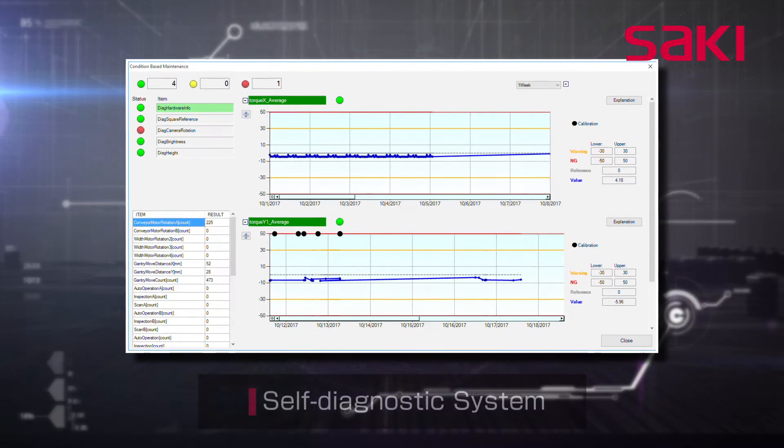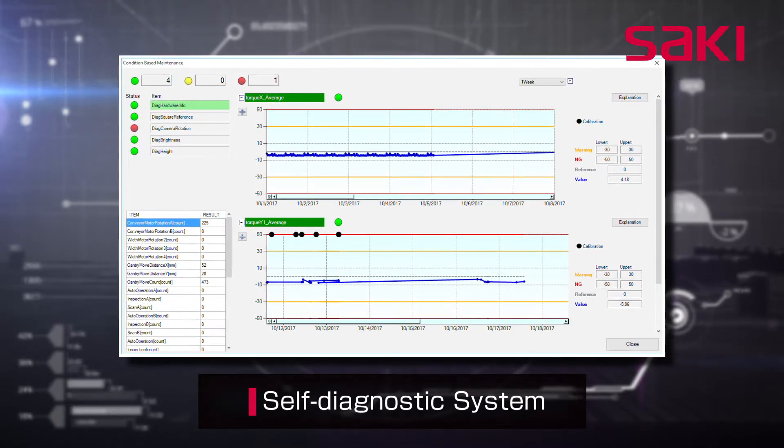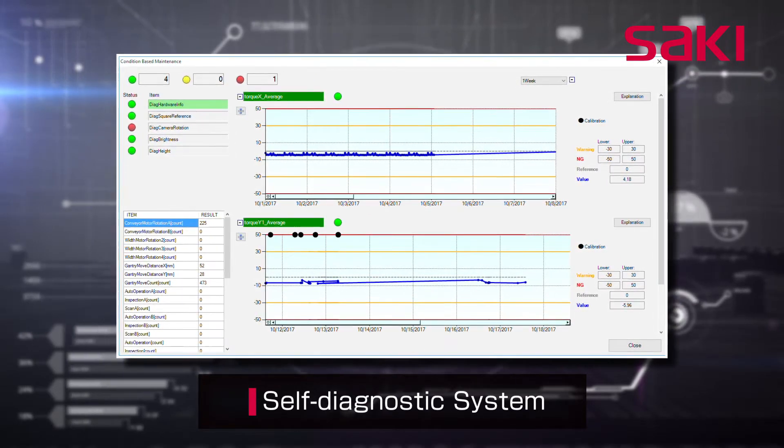Saki's self-diagnostic and preventative maintenance management systems assure the highest inspection quality and optimization for process efficiency.